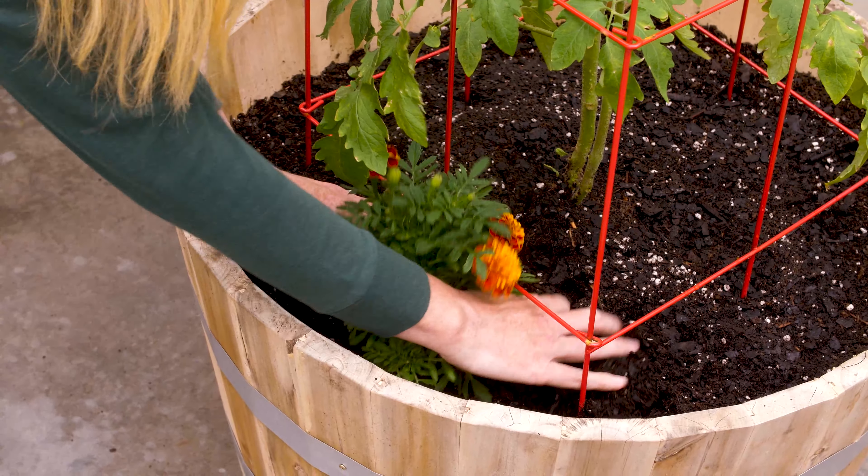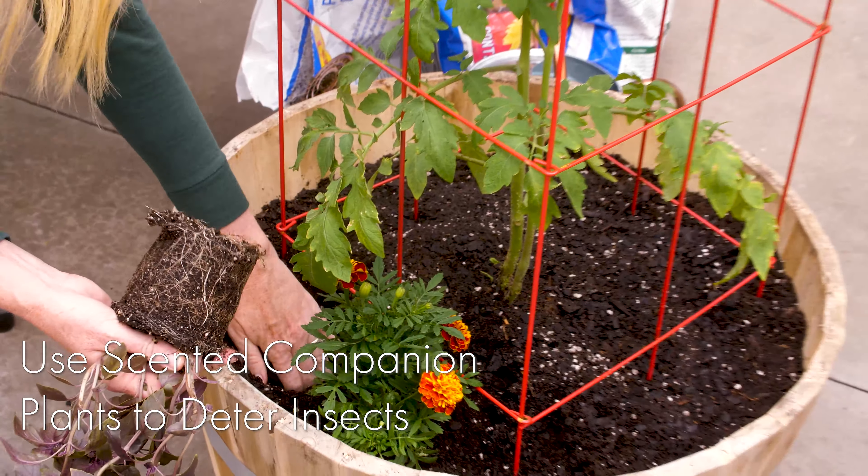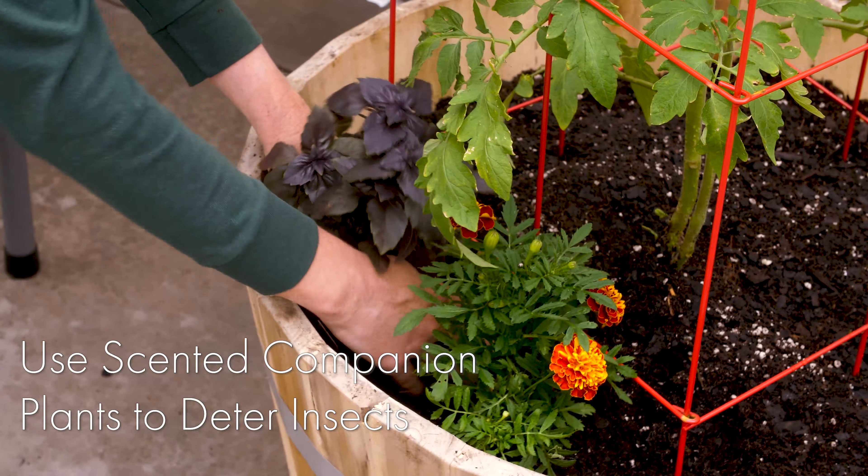Another way to ward off insects is to plant companion plants such as marigolds, and we also have basil here. You can use rosemary, and the smell of these will actually keep insects from wanting to come and chew on your tomatoes.